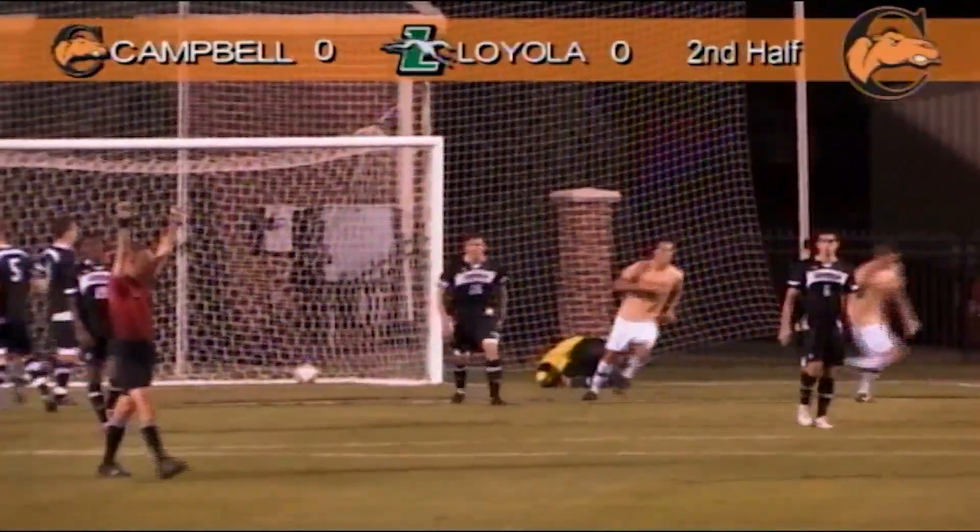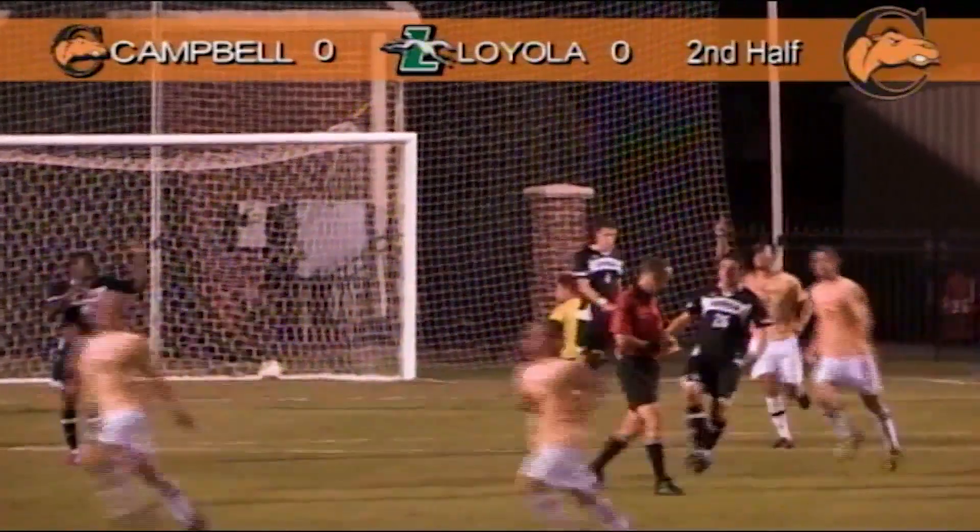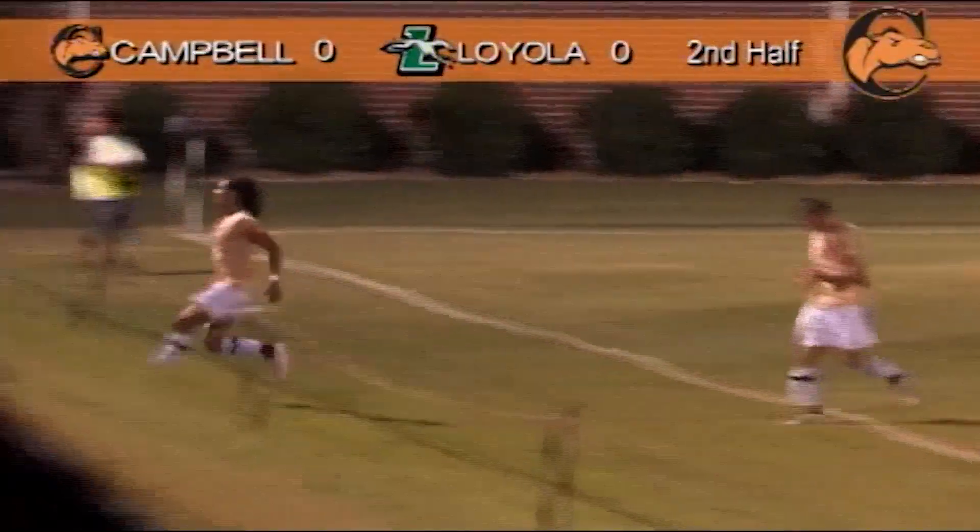On the ball, around the wall and into the bottom corner of the goal. Goalkeeper Thurman Von Riefer unable to get to it. Mitch Cardenas coming over to the camera to get some love.